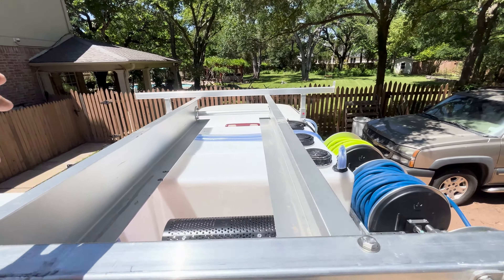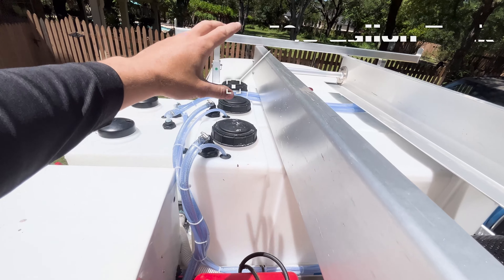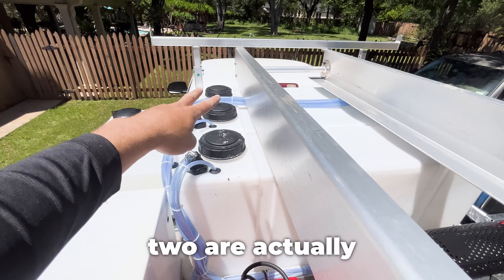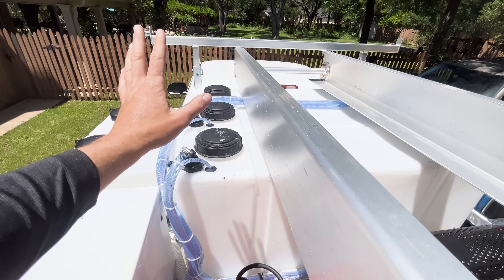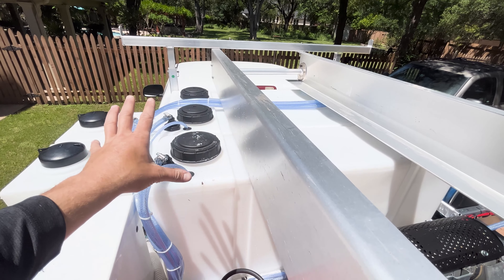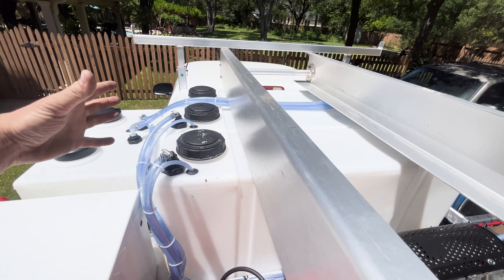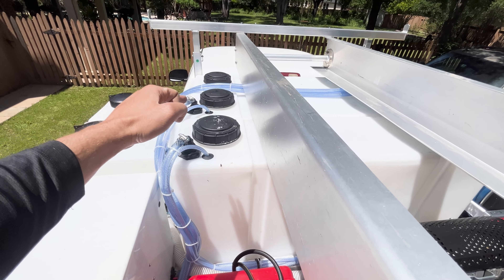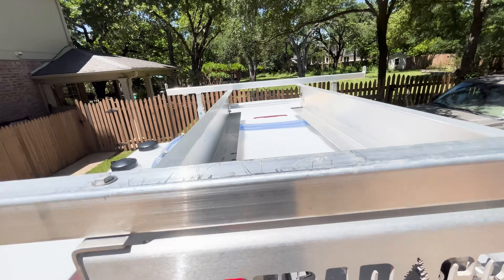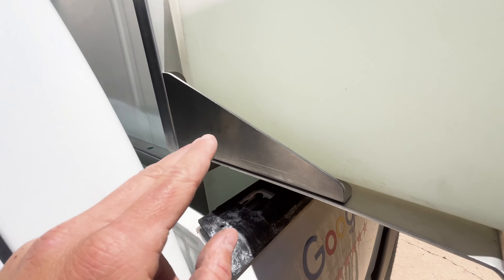On top of the skid we have three 100-gallon tanks. The first is your bleach tank, and the second two are your water tanks. Instead of using big circular or oval water tanks that eat up space, Brian went with upgraded single rectangular 100-gallon tanks — a really cool space-saving design.